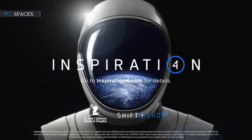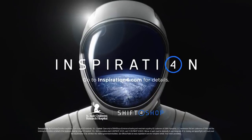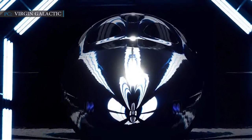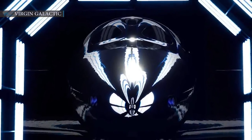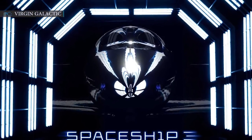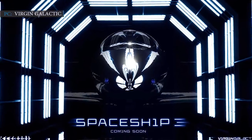This spacecraft will carry four civilians into orbit this year. The news was announced on the same day as Richard Branson's space tourism firm Virgin Galactic revealed their upgraded version of the suborbital space plane, Spaceship-2, called Spaceship-3.